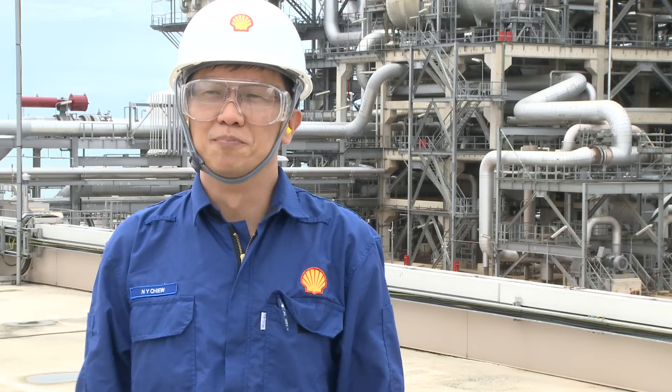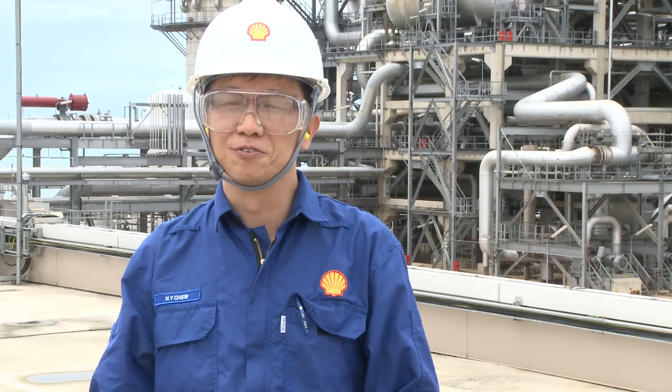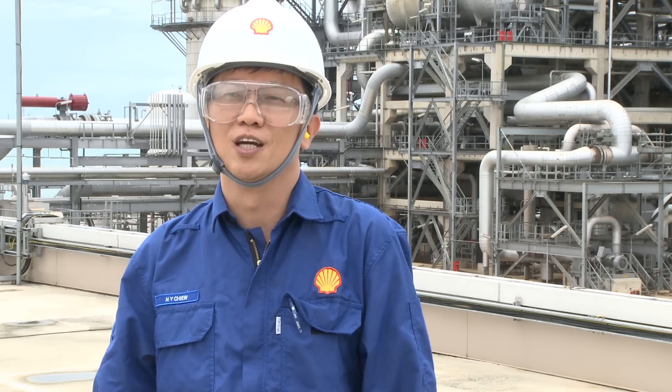We're sitting right here in the middle of Shell's latest site, built and started up in November 2009. This is the Mono-Ethylene Glycol plant — a world-scale manufacturing site that produces 750,000 tons of MEG every year.